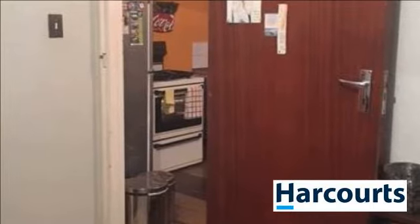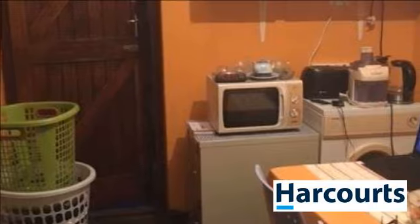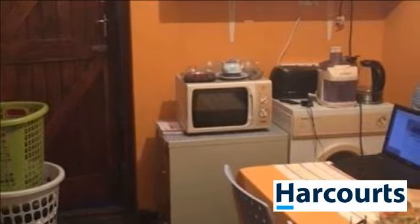Send a text or email today. Viewing strictly by appointment via estate agent. For more information on this property or to arrange a viewing, please contact us.